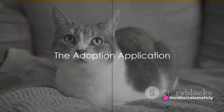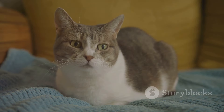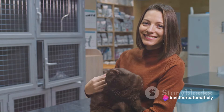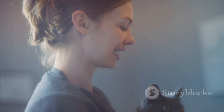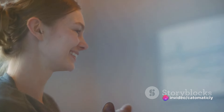You've found a cat you're interested in — but what's next? The next step is the adoption application. This is a critical part of the process, designed to ensure that you and your potential pet are a good match. The application will typically ask for basic information like your name, address, and contact details. But it's not just a formality — the shelter uses this information to learn more about you and your lifestyle, to make sure they're placing their cats in safe, loving, and suitable homes.